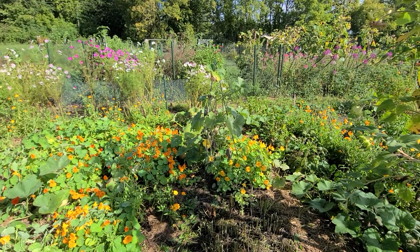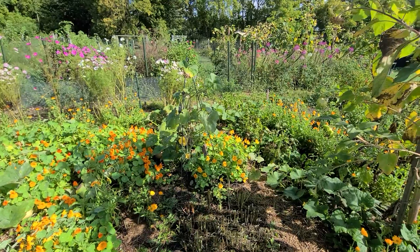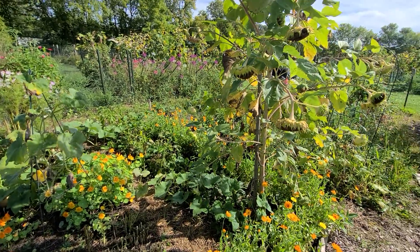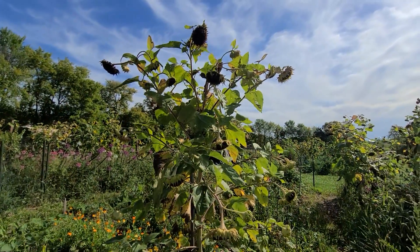When I got here this morning, it was 45 degrees, so autumn has definitely arrived. We'll see if there's a plot tour next month. Anyway, thank you for joining me, and hope that all of your gardens are doing well. Have a great day.